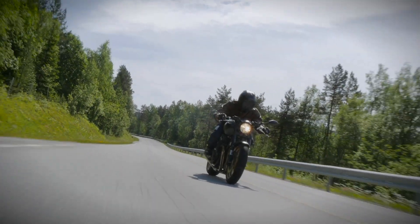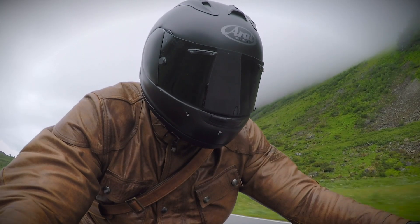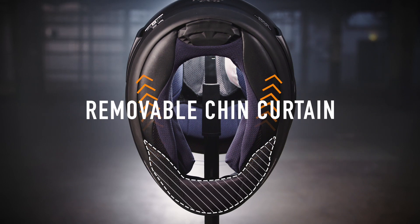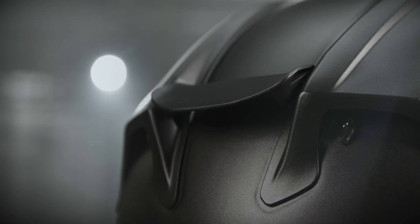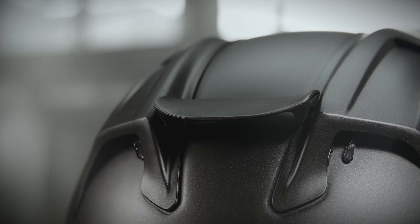The RX-7V EVO is designed for high speed. To reduce wind noise and aid in hot air extraction, the chin curtain simultaneously blocks air intrusion and increases negative pressure — and it's also removable. The adjustable airway is MotoGP and WSBK tested; it reduces drag and buffeting while improving stability.